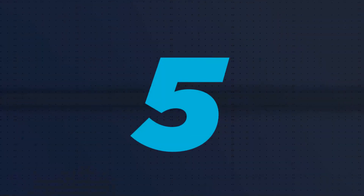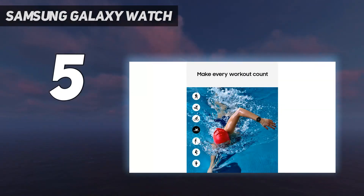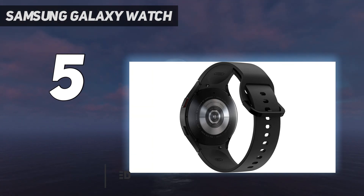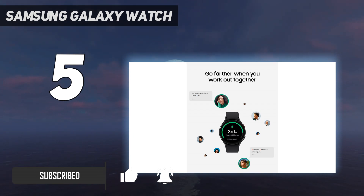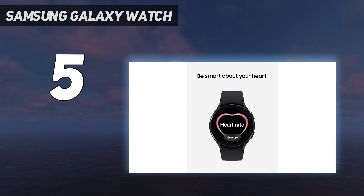Starting at number 5: the Samsung Galaxy Watch. When we first tested the Samsung Galaxy Watch 4, we recognized it as the closest thing to an Apple Watch for Android users. Two years later, that sentiment goes to the next generation Watch 5 Pro, but the Watch 4 is still an impressive wearable — only now it costs far less than when it was released.